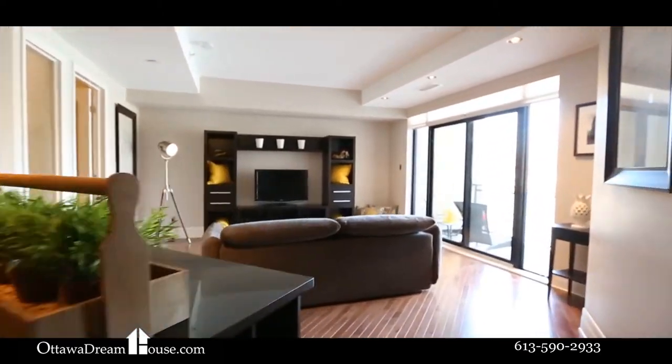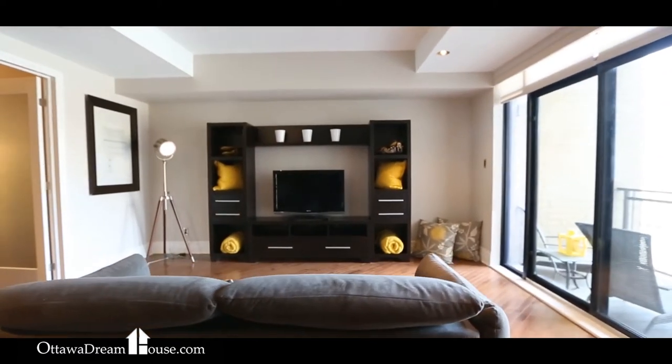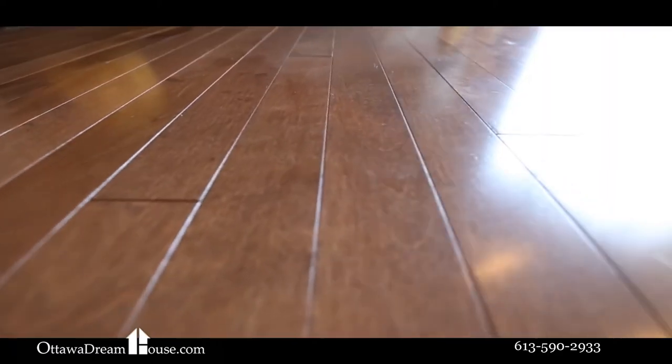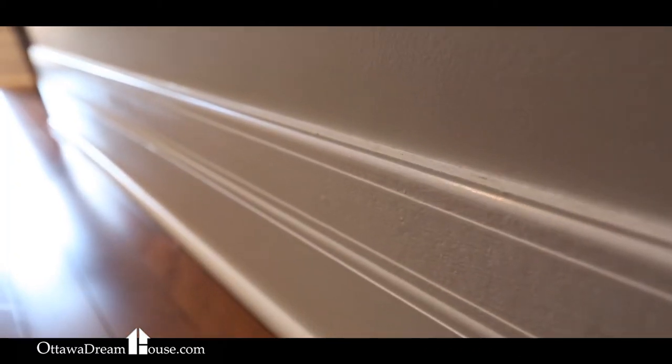Step inside to perfection. Maple hardwood floors gleam below 9-foot high ceilings. Fresh, ultra-trendy paint colors show off when contrasted with the extra-high baseboards and perfect white trim.